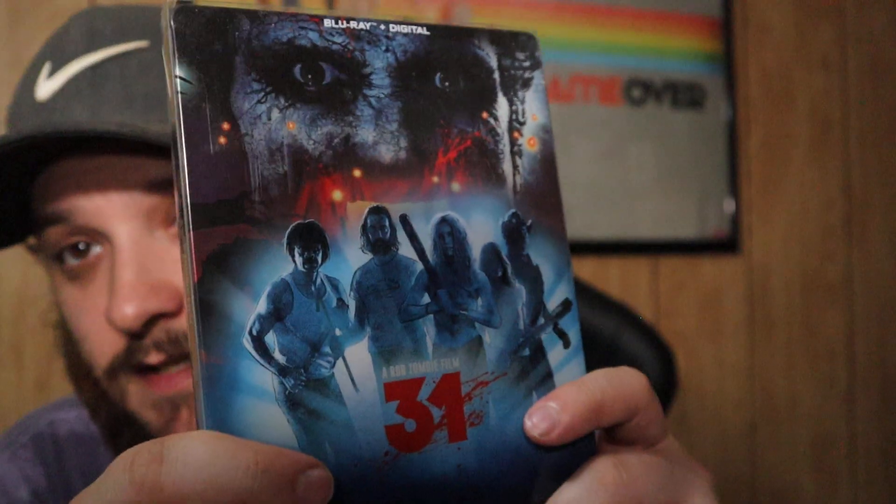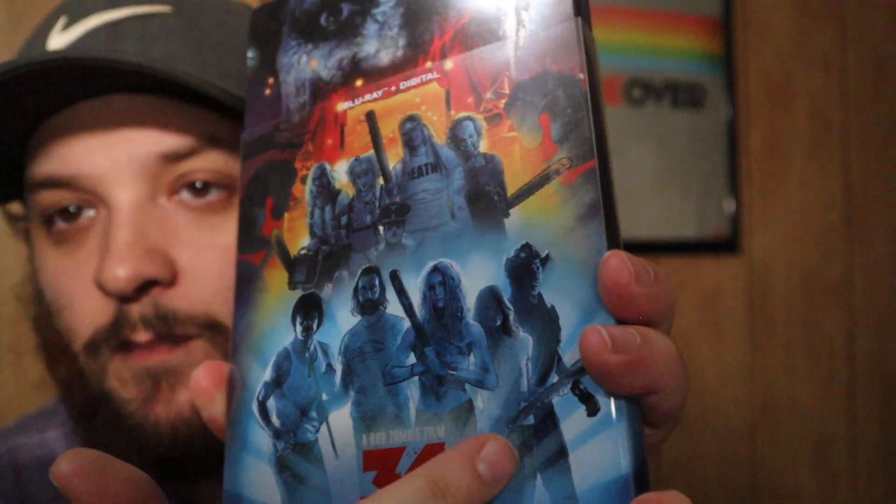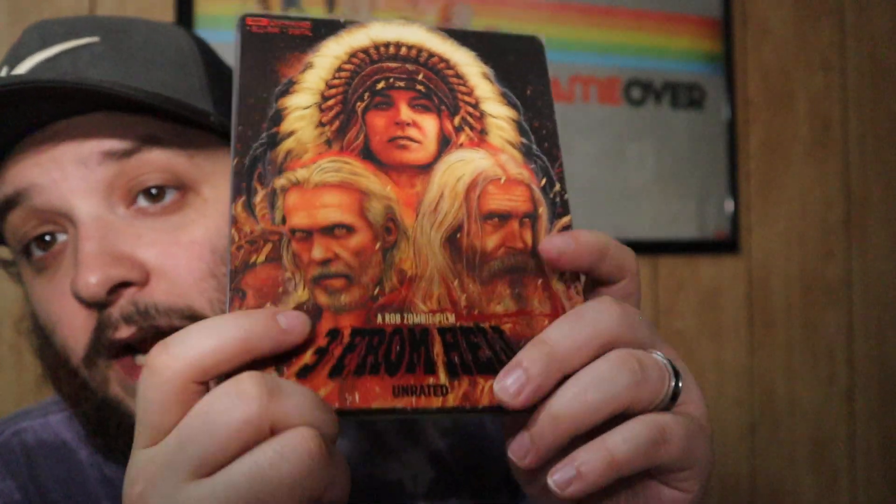Here we have another Rob Zombie movie — this is 31. It's Blu-ray not 4K, but I really like the artwork: the main characters on the front and the psychos underneath in similar stances, which is pretty cool. The steelbook looks really good, I really like the back too. This movie gets a lot of criticism — it's not Rob Zombie's best but I don't hate it.